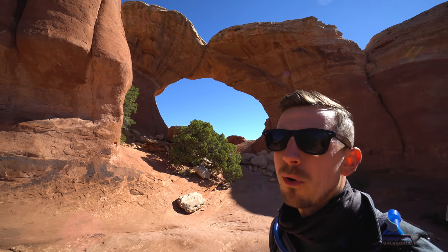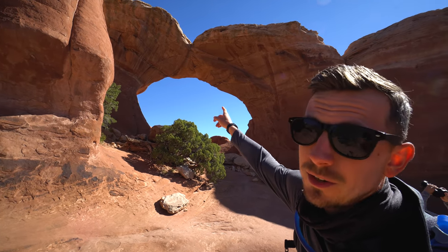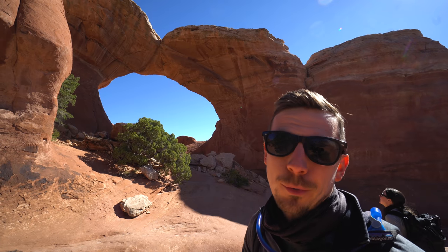We made it to Broken Arch. You can see in the middle where there's actually a crack, so it's not technically broken — as the sign at the beginning of the trail says — but I guess that depends on your definition of broken.